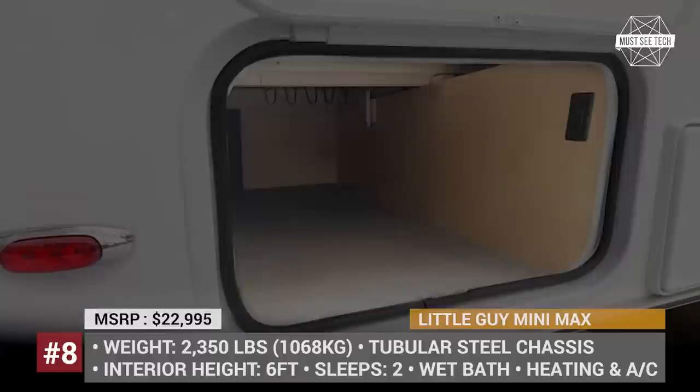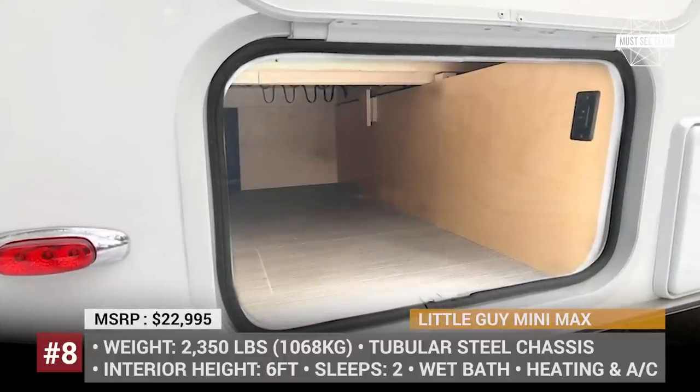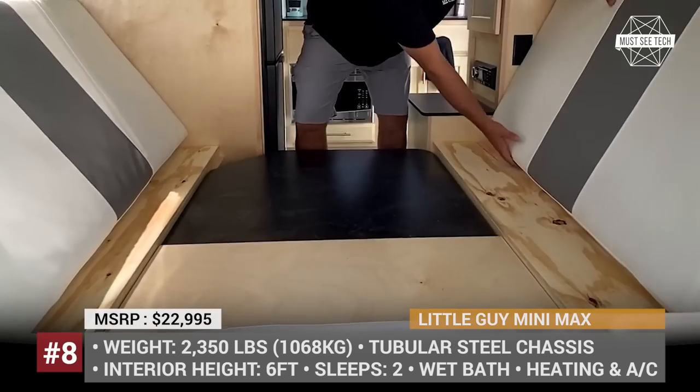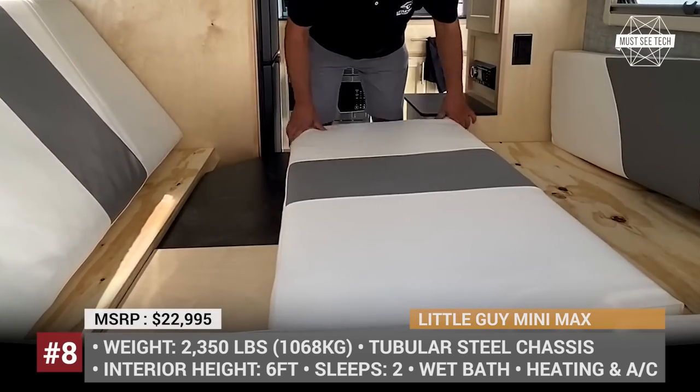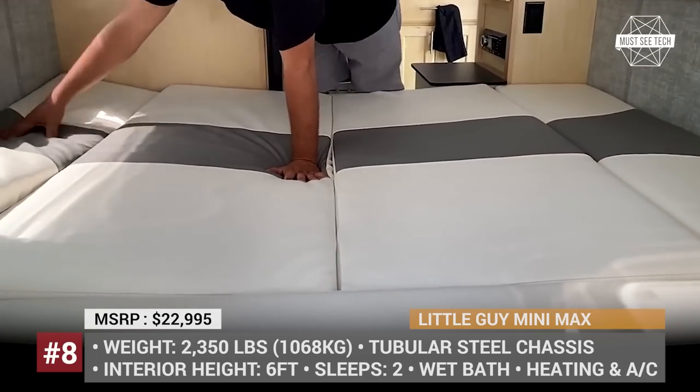New for 2021 is a more durable black countertop, a redesigned dinette that converts into a bed, a 200-watt solar panel option, plus a diamond plate truck guard and a toolbox that houses the propane tank and the battery.